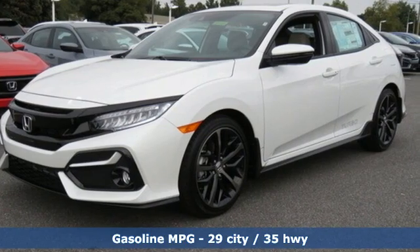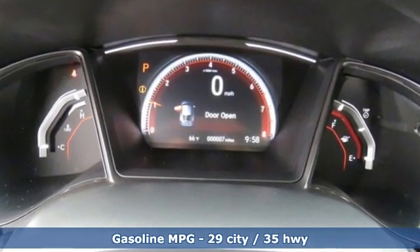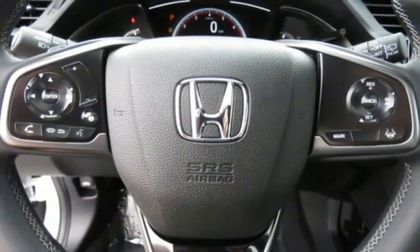Integrated navigation system. Remote engine start. Heated leather bucket seats. Auto dimming rear view mirror. Doors and push button start proximity key. Dual zone climate control.